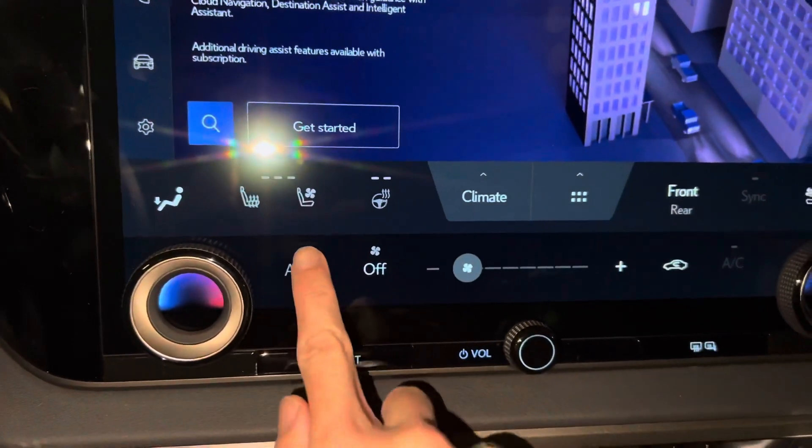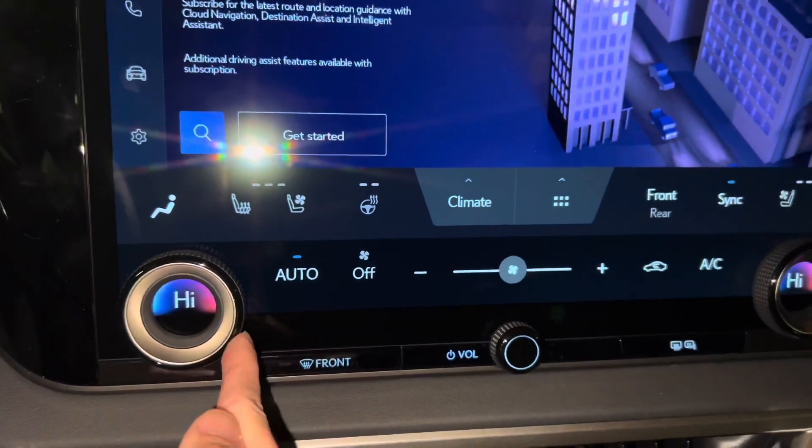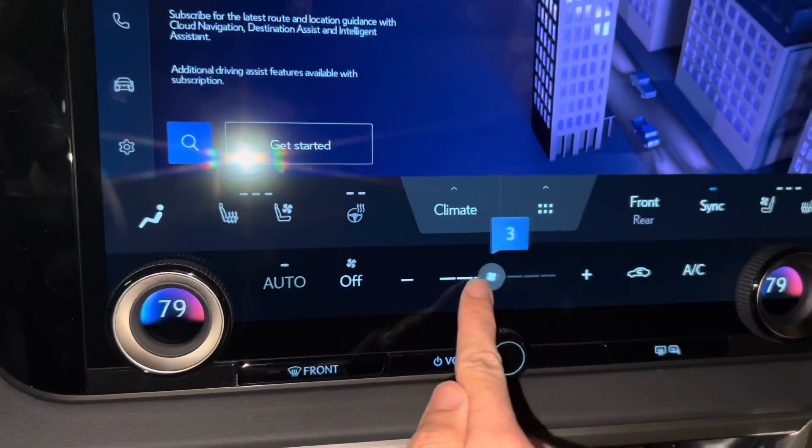We have our heated and ventilated seats for our driver and passenger, with heated steering wheel, climate settings, and frequently used icons. We have AC controls, dual temperature dials, and fan speed switch.